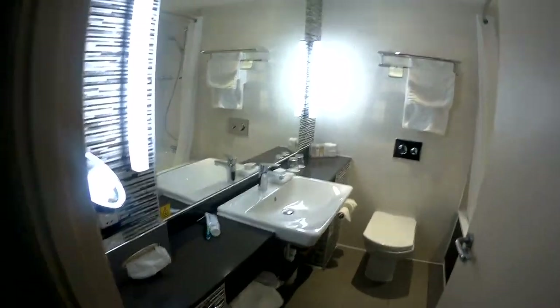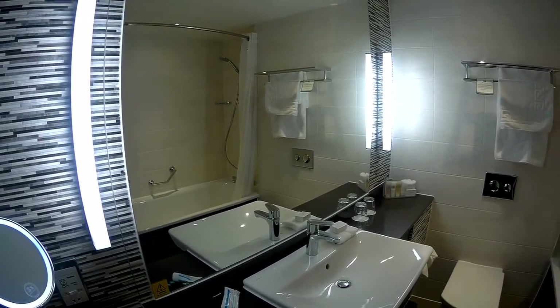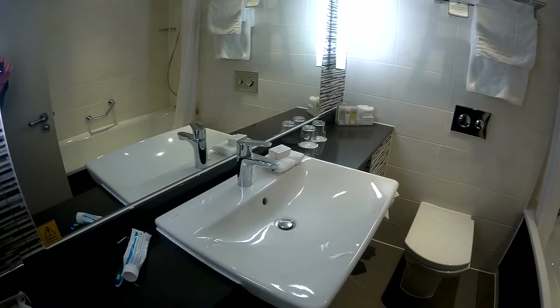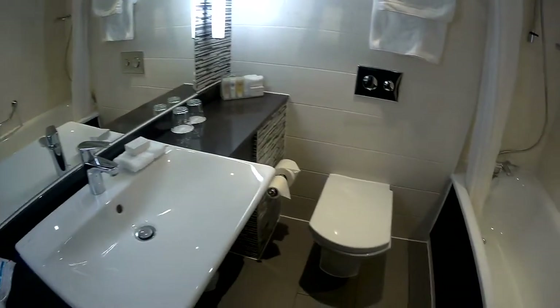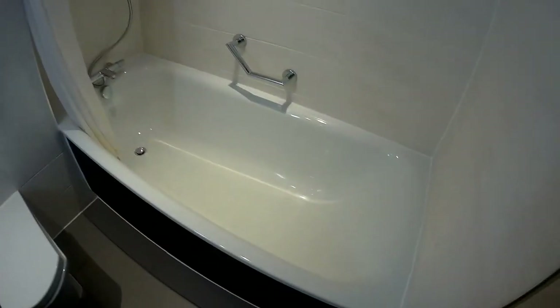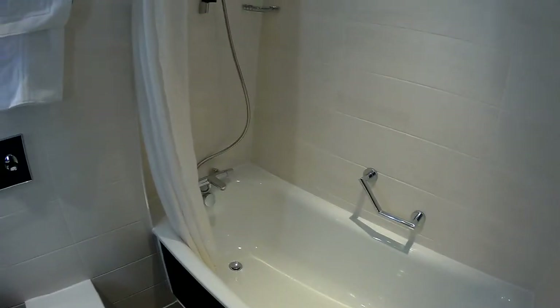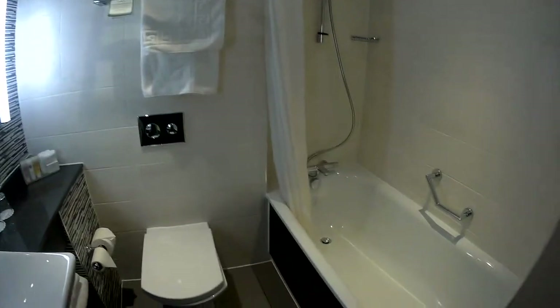Really nice bathroom. Very bright. Nice lights around the mirror. I would say a usual sink, but it looks quite a nice fancy one. A nice toilet, and of course a bath with an over shower. Lovely, nice and clean. Looks really recently refurbished. Very, very nice bathroom indeed.